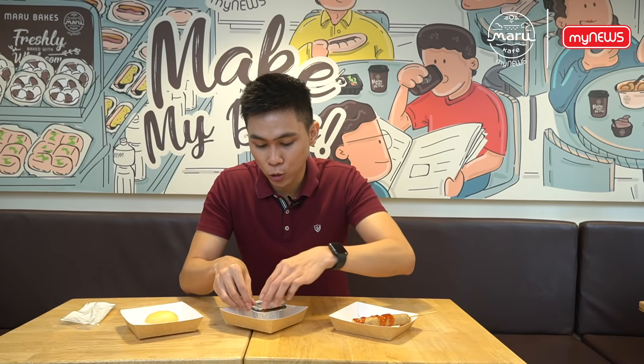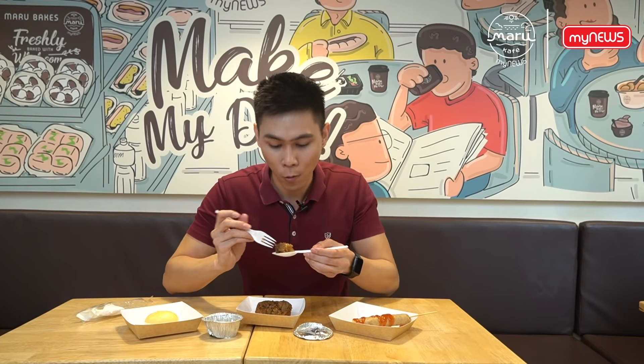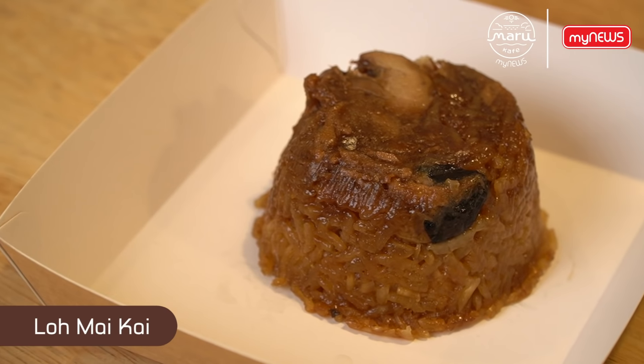Next, let's try the Lo Mai Gai, one of the dim sum dishes. What makes the Lo Mai Gai perfect is that it comes with perfectly juicy chicken.